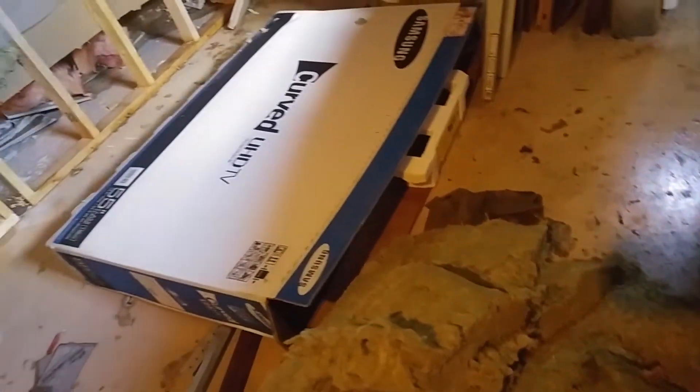I turned that fan this way. That's all ripped out. Brand new TV, still in the box — the box got wet and then it tipped over. It's probably cracked. I don't know. I got an insurance adjuster coming.